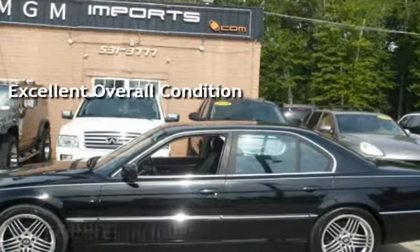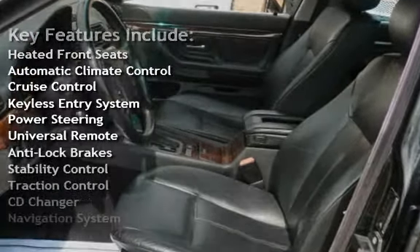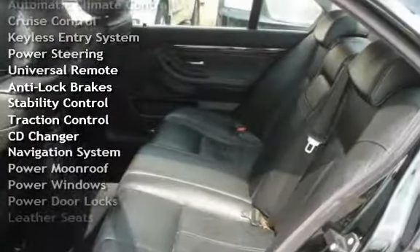Key features include heated front seats, automatic climate control, cruise control, keyless entry, power steering, universal remote, and anti-lock brakes.